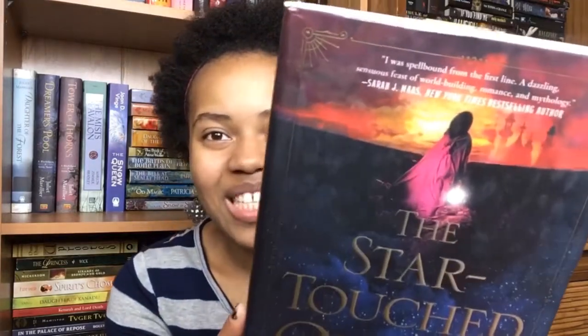For my orange book I've chosen The Starchist Queen by Roshani Chokshi, and you can see the beautiful orange and pink sunset on the cover. Sunsets are seriously my favorite time of day — so beautiful.